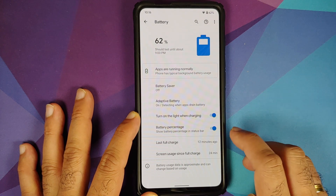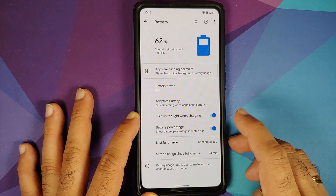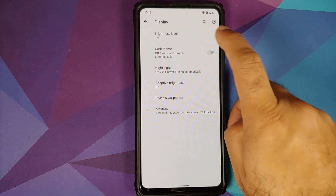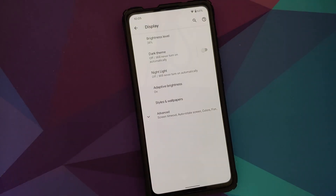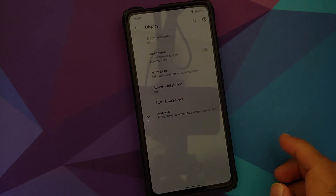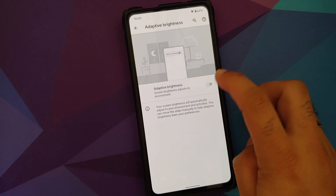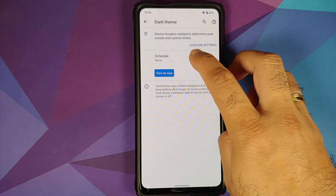You have a toggle to turn on light when charging and also a toggle to enable or disable the battery percentage. Moving over to Display — there is an issue I noticed: once you reboot your device, the auto-brightness is a bit wonky. The only solution is to toggle adaptive brightness on and off, and then it works without any issues.